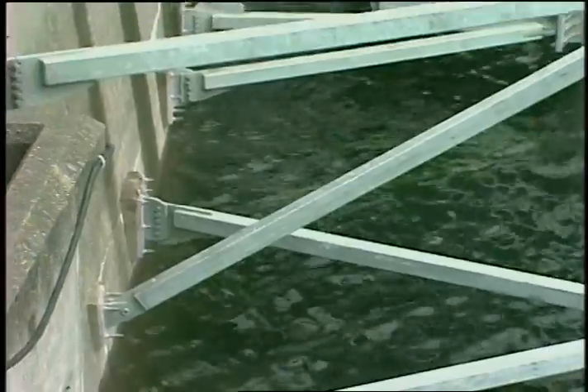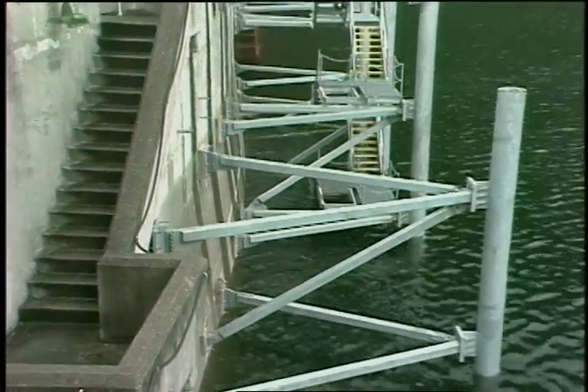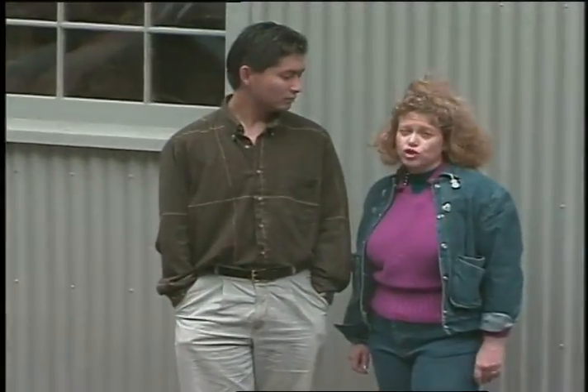The boathouse mooring will attach to the steel pipes, and another ten sets of stairs will be built next winter when the water level is lowered again. Boathouse design is underway and completion is scheduled for June 1995.